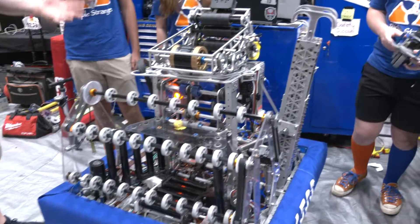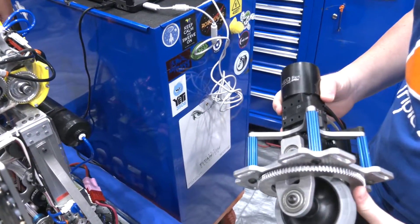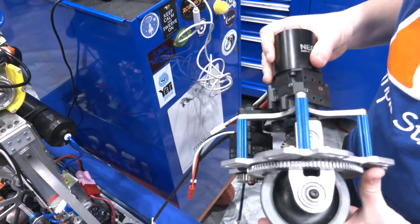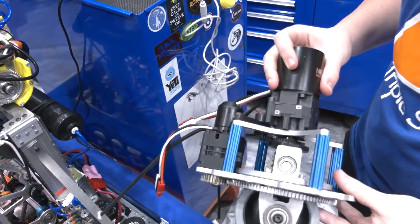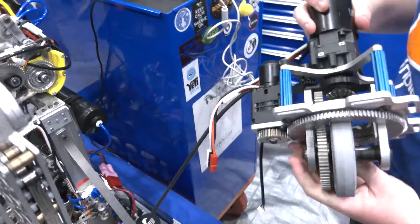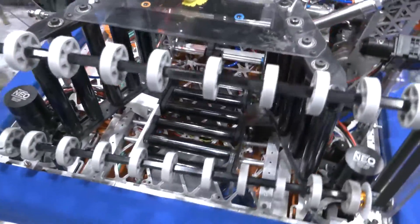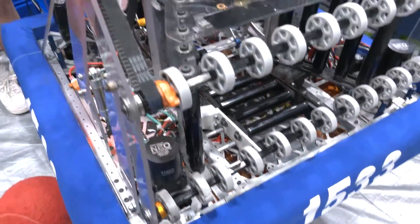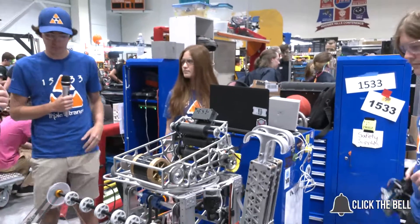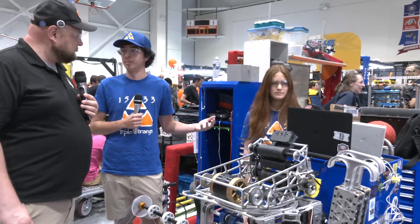Let's start out with that custom swerve. Your team has been doing that for quite a while. Tell me about the impetus behind it and iterations throughout the years. Yeah, so we've been running swerve since the off-season of 2014, and we actually developed this custom module in 2017 and have been iterating it since. We really liked it — we're able to machine it in-house and it's a much more affordable solution. We use ball bearings that we can machine the grooves in-house. We upgraded to the Neos in 2019 and now we're running the Max Planetaries. We're comfortable with the software side, comfortable with repairing it — we've been able to replace modules in between matches.